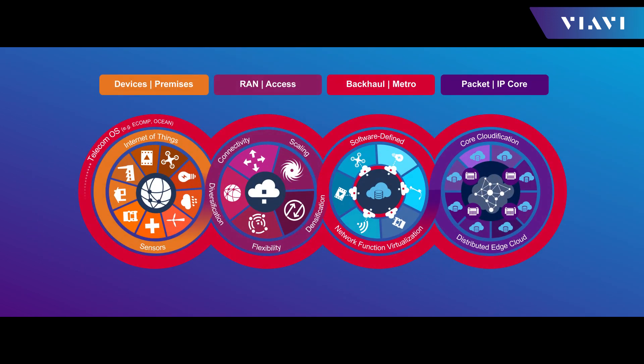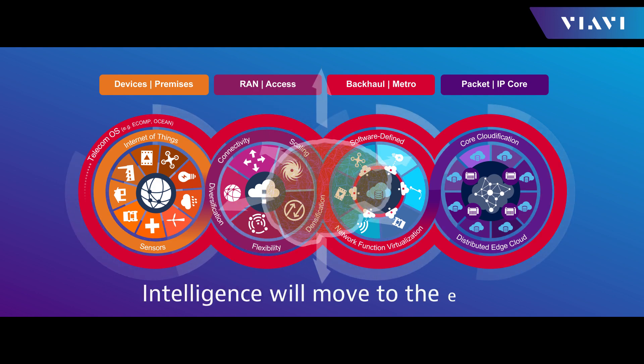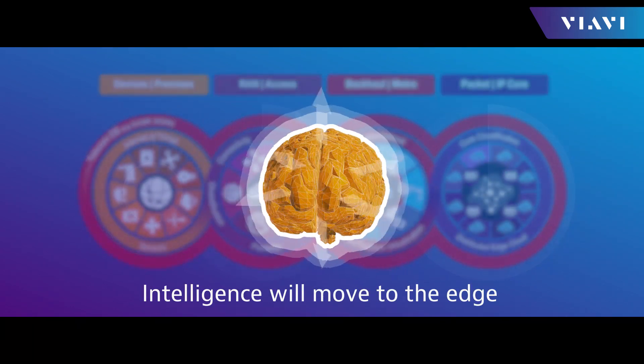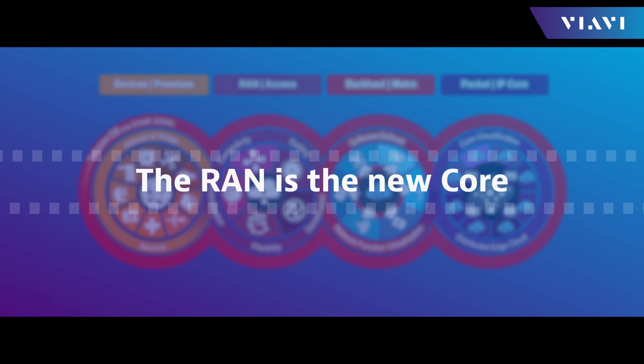This new 5G network architecture will be highly disaggregated, virtualized, automated, and programmable. Intelligence will move to the edge to support low-latency applications. In 5G, the RAN is the new core.